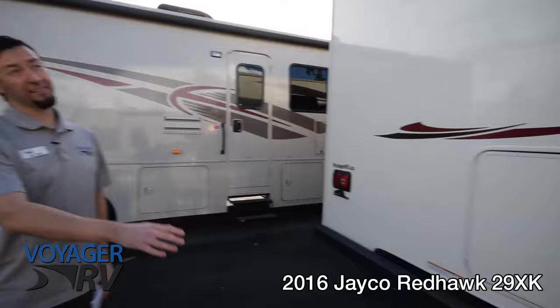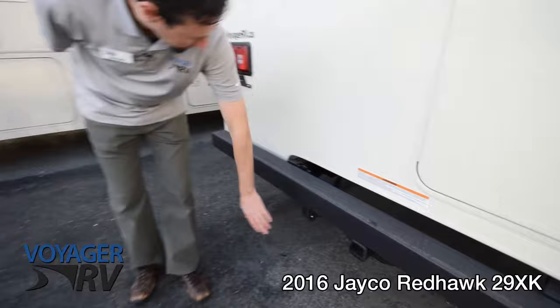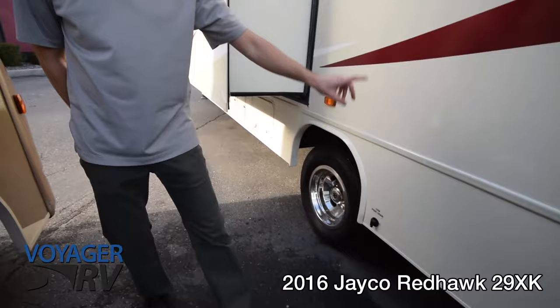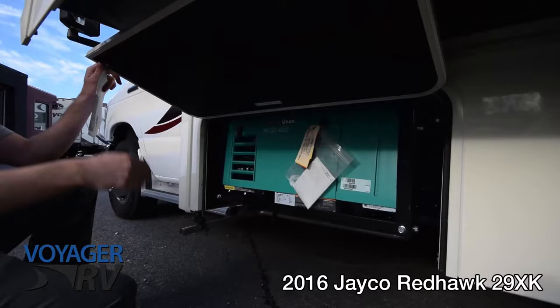Coming around to the back of the unit you've got an access ladder going up to the roof for inspections, the rear-view camera, and a 7,500-pound rated hitch with wiring all ready to go. You've also got access from the other side for pass-through storage, gray water and black water tanks, low-point drain, and heat pads on the tanks — a great feature for colder weather.